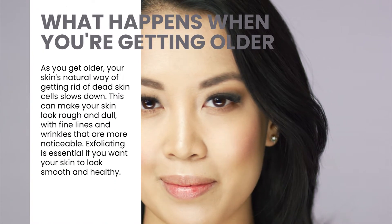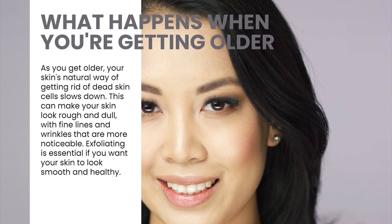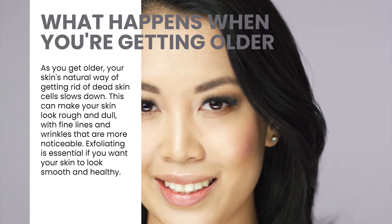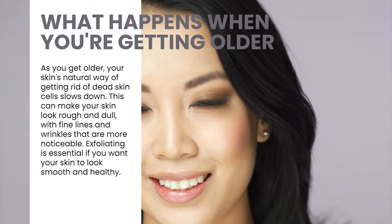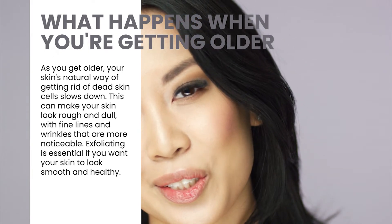As you get older, your skin's natural way of getting rid of dead skin cells slows down. This can make your skin look rough and dull, with fine lines and wrinkles that are more noticeable. Exfoliating is essential if you want your skin to look smooth and healthy.